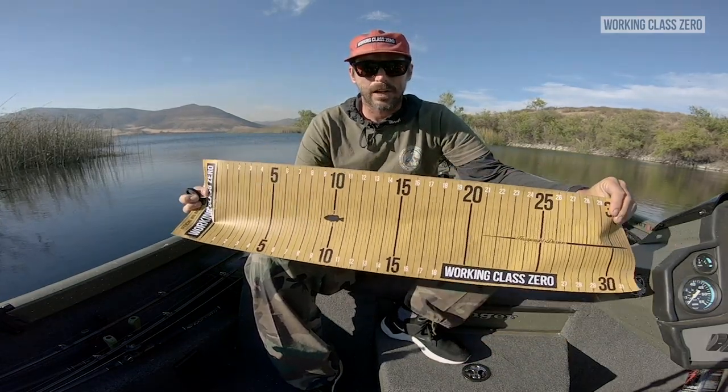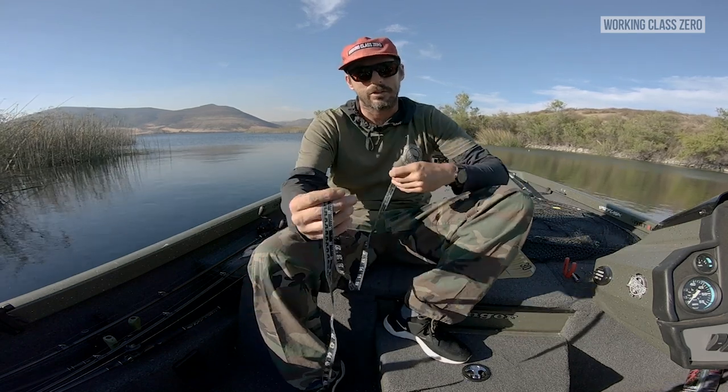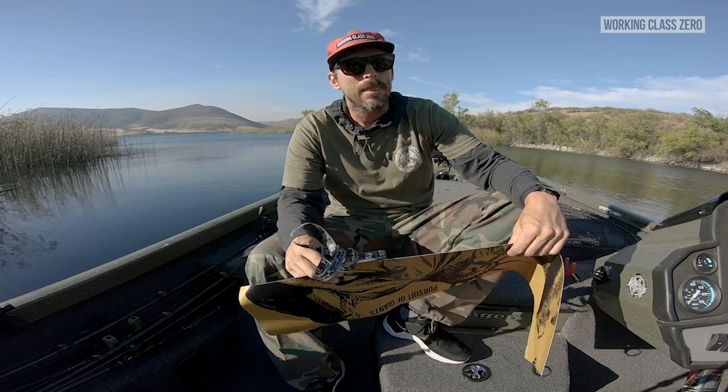Another thing — and this sounds like a shameless product plug — but you've got to have some type of measuring device. It doesn't have to be the Working Class Zero stuff; it can be any type of measuring device, but something that actually shows the true size of the fish. Stiff arm photos and all that stuff don't really give you an accurate scale, especially if you're going to be in a record class fish. Something that gives a scale of the fish in inches or centimeters. If you don't want a big board and don't have that space, you can always just have a simple measuring tape. The measuring tape is great too because not only can you get the length, you can also get the girth. In any real sense for a record, you should get both measurements.